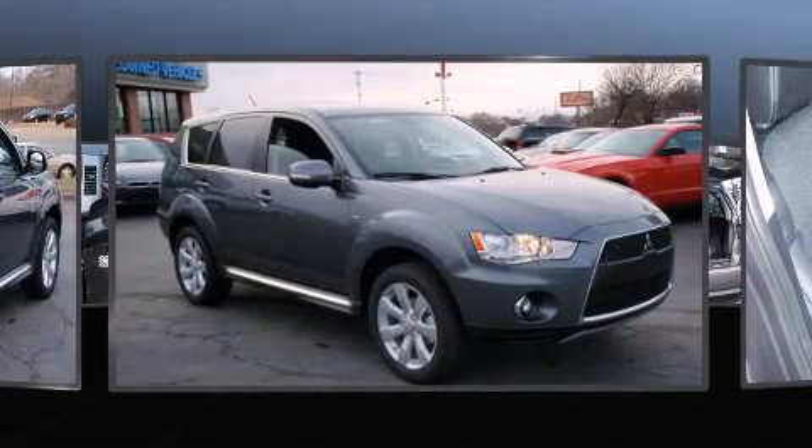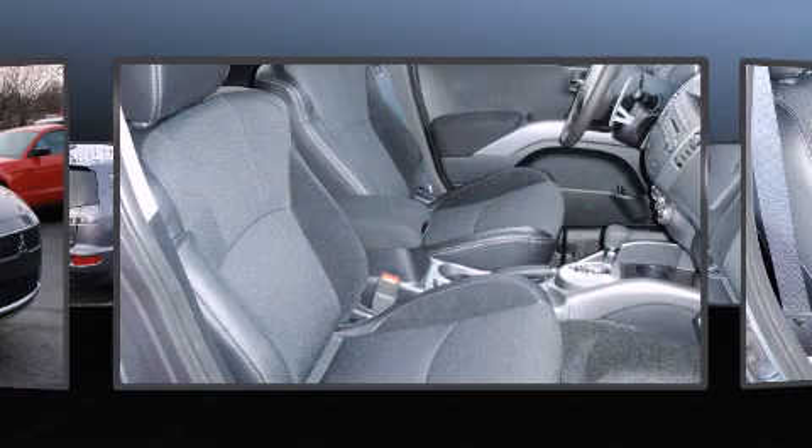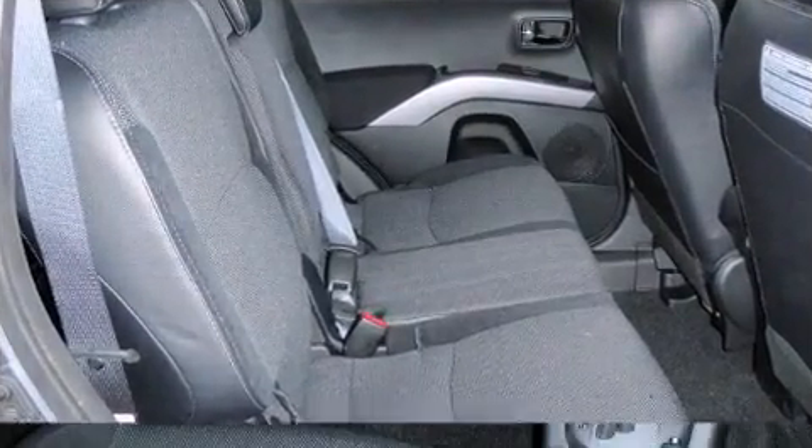Mitsubishi prioritized practicality, efficiency, and style by including one-touch window functionality, a tachometer, variably intermittent wipers, skid plates, and power windows.